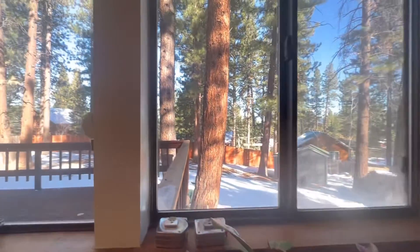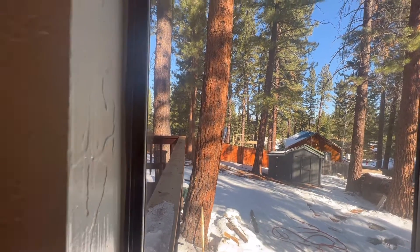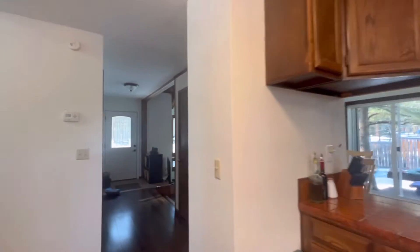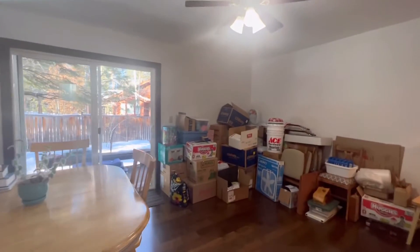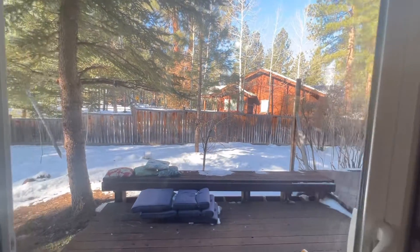I'll give you a little peek to the outdoors from here. Lots of deck space, tons of trees — you definitely feel like you're in Tahoe. But it's nice to have that flat backyard, especially during the summer. This comes into the dining area and then you're straight outside for more wraparound deck.